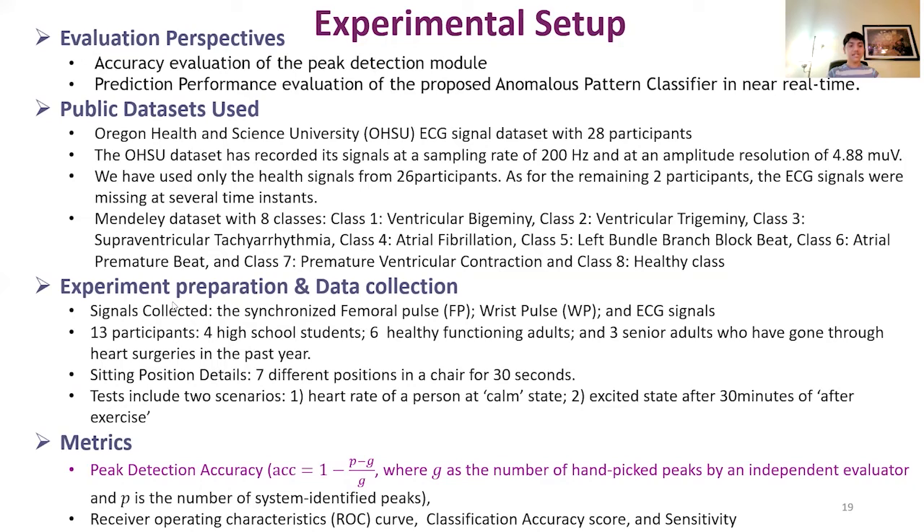The peak detection accuracy formula is shown here. We use 1 minus |p minus g| over g, where g is the number of hand-picked peaks by an independent evaluator, and p is the number of system-identified peaks. We have also used the receiver operating characteristics curve (ROC curve), as well as classification accuracy score and sensitivity score.